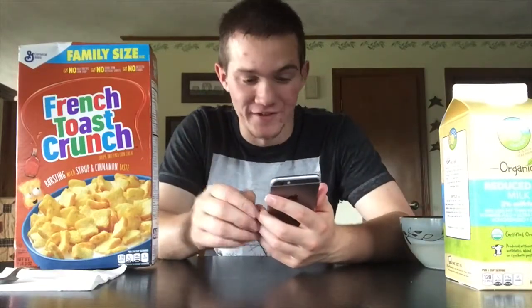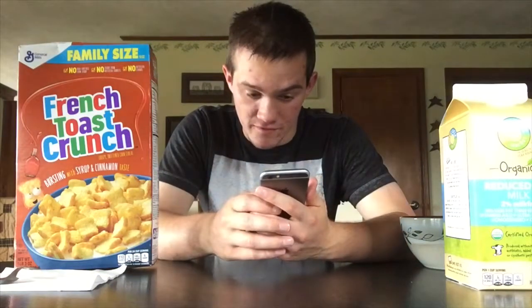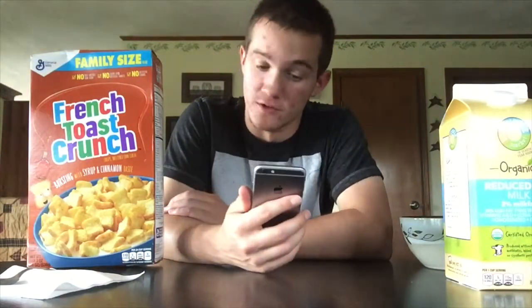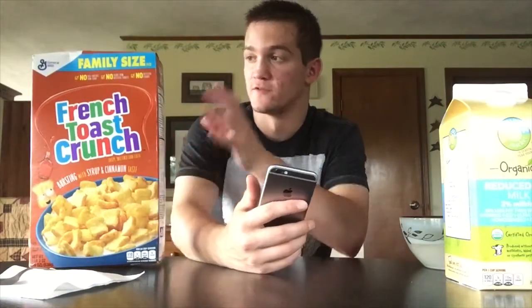I found some good reviews online — I didn't even know people gave cereal reviews online. Out of 23,000 reviews, it averages four and a half stars out of five. In 2006, General Mills discontinued French Toast Crunch in the United States. It was introduced in 1995 and discontinued in 2006, so it lasted 11 years, and it wasn't available from 2006 to 2014. So this cereal was discontinued for eight years, and I'm going to try some.